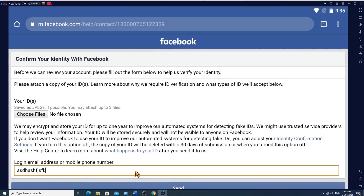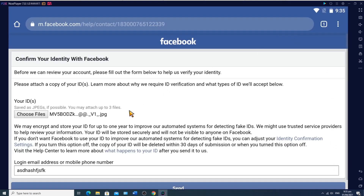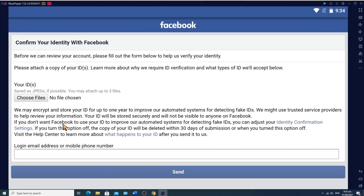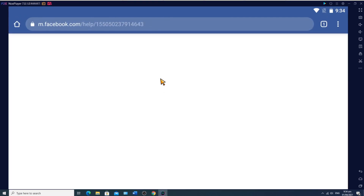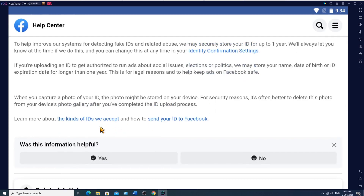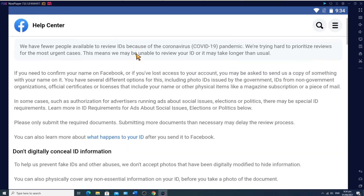Government IDs: You can send Facebook one government ID to confirm your name or regain access to your account. Anything you send should contain either your name and date of birth, or your name and photo. Accepted government IDs include: Birth Certificate, Driver's License, Passport, Marriage Certificate, Non-Driver's Government ID, Disability Card, Snap Card, National ID Card, Pension Card, Green Card, Residence Permit or Immigration Papers, Voter ID Card, Family Certificate, Visa, and Tax Identification Card.